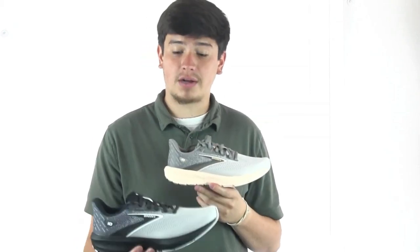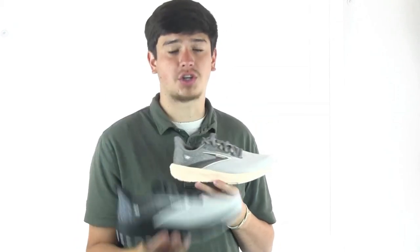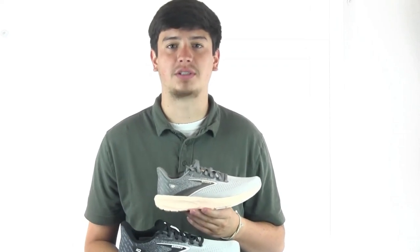At 8.3 ounces, an updated 10mm heel drop, this is a great lightweight runner at a price point option.